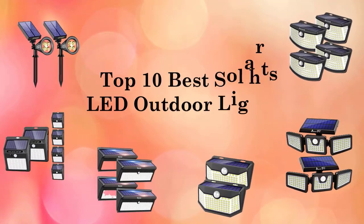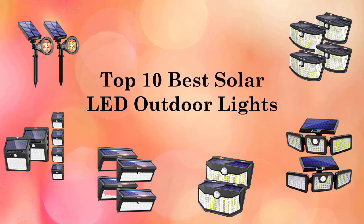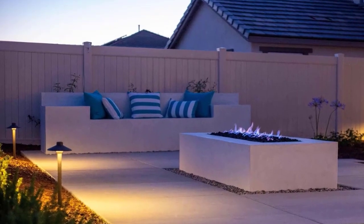Hey guys, welcome to the Droid Guy. Today we are going to talk about the top 10 best outdoor solar LED lights for your garden or yard. Outdoor solar lights are a great option for your garden because they are not only simple to install but also cost and time effective.